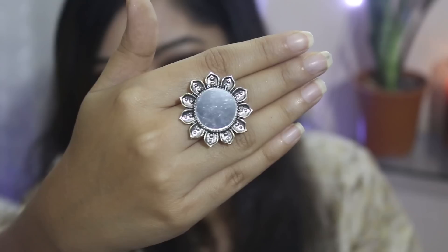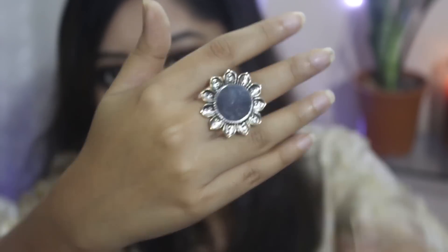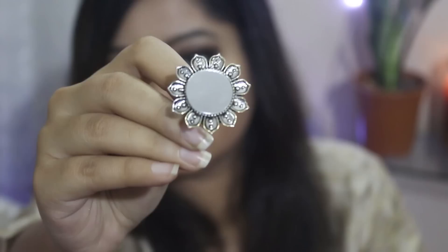Next I got this beautiful silver statement ring. It looks like a flower with a mirror in the middle and this one was just for Rs 50. The last two items that I got are from Ajio.com.